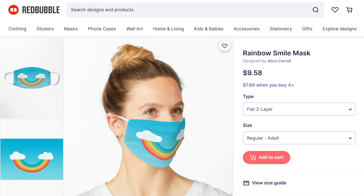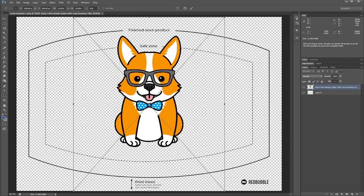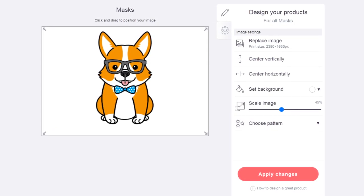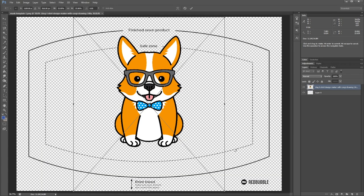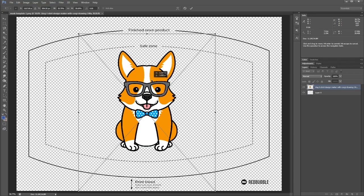Now I'll briefly cover flat masks. I'll link the template for flat masks and the dimensions in the description for you to use. The clue's in the name — flat masks are flat. This means there are no gaps or sewing to think about, which is nice. It's easy to adjust your design for them and most of your existing work will probably look good just by positioning it appropriately. Make sure your design fills the whole template if applicable, with the most important elements inside the safe zone.